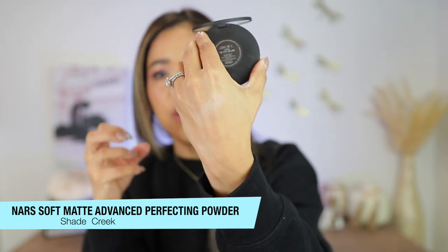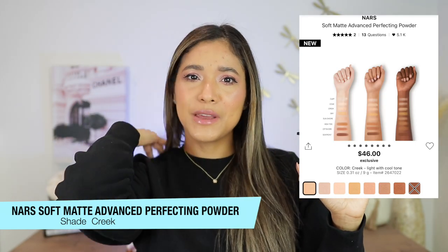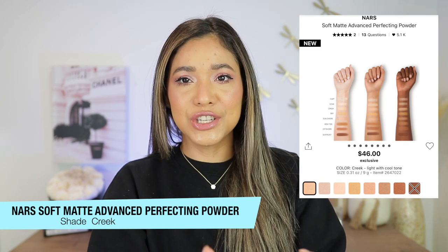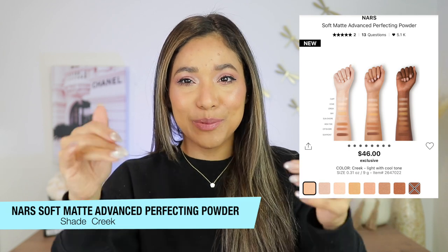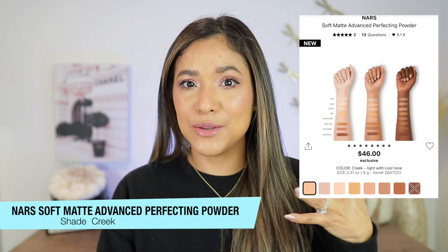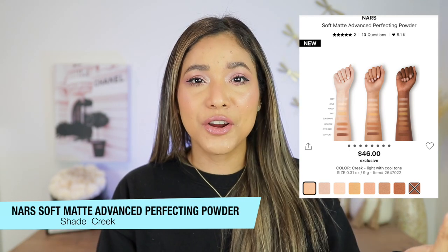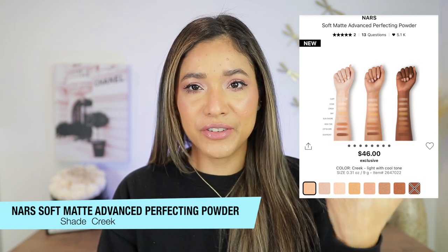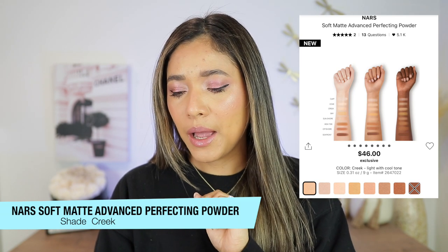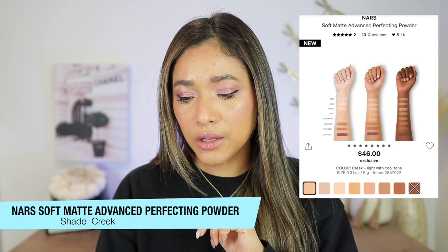The shades looked a little funny in the pictures — I couldn't decide my shade. I'm so glad I messaged my girl Yaddy, who's on YouTube — I'll link her channel. She bought it too and she tried it. She told me she got Creek, and since her and I are very similar in skin complexion, I went with Creek and it was totally my shade. It retails for 46 Canadian dollars.